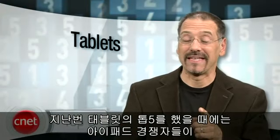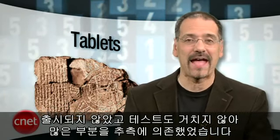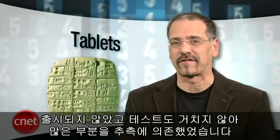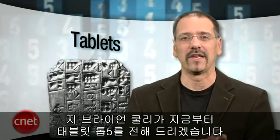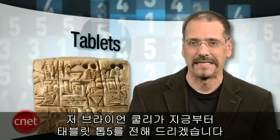Hello, gang. Last time I brought you a list of top five tablets, a lot of it was, well, hooey. That's because many of the contenders for the iPad's crown were still yet to go on the market and undergo the withering tests of our lab and your opinion. Well, that's all changed now, and the henchmen are lined up. I'm Brian Cooley with the top five tablets, iPad and otherwise. Let's go shopping.